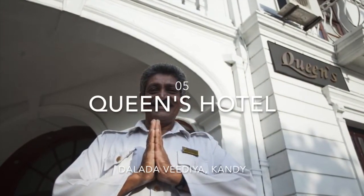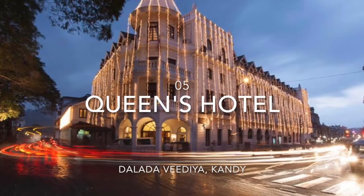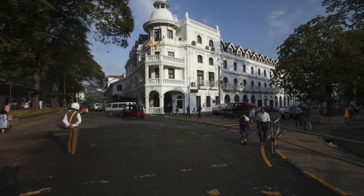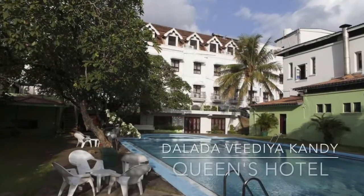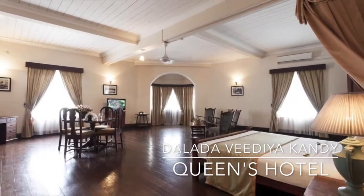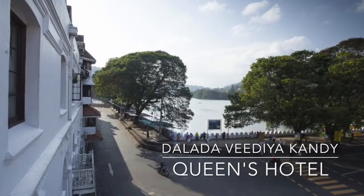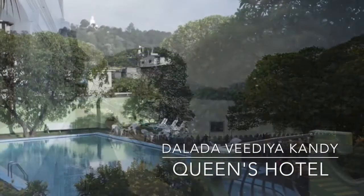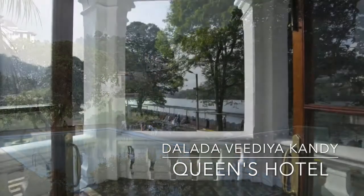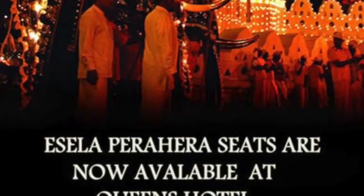Queen's Hotel is one of Sri Lanka's iconic historic hotels, situated in the heart of Kandy, facing the beautiful surroundings alongside the Kandy Lake. With a history of over 160 years, the Queen's Hotel is an 80-room British colonial-style luxury hotel. This former governor's residence is one of the oldest hotels in Sri Lanka, managed by the Ceylon Hotel Corporation.